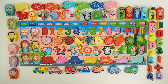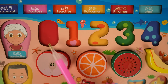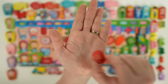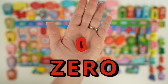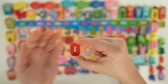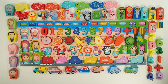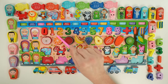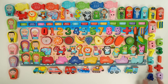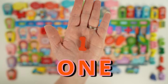Next let's do our numbers. Our first number is zero. Zero means that there is nothing to count. Here's our zero — it's red. Next we have the number one, and inside the one we have one heart. Here's our one — it's orange.